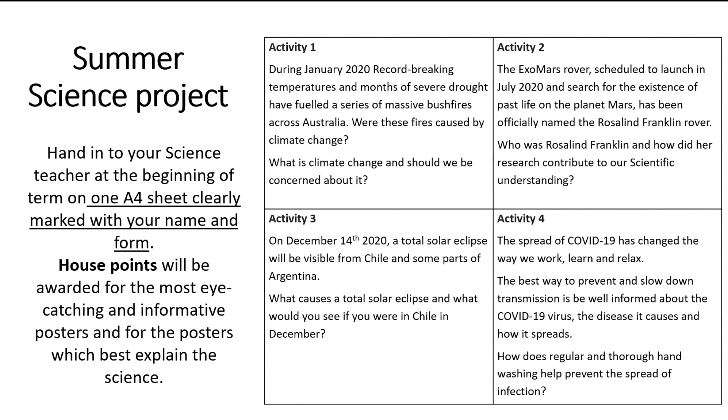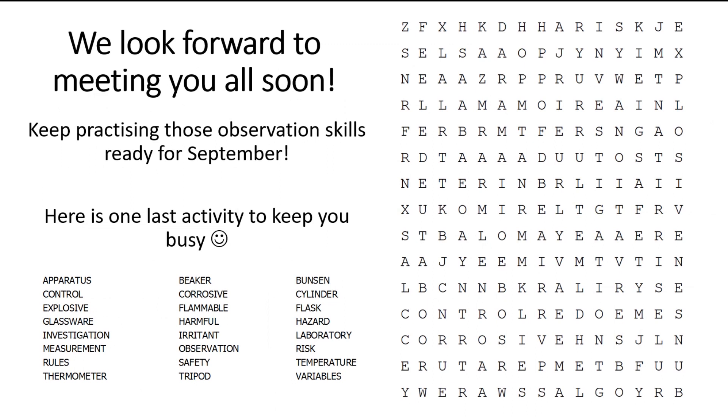We look forward to meeting you all very soon. Keep practicing those observation skills ready for September. Here is one last activity to keep you busy - pause the screen and have a go at finding all of these key terms in the word search. Any terms you're not sure of, you could look up or you can wait and ask in September. Thank you so much for joining me - have a lovely summer holiday and we can't wait to meet you very soon.